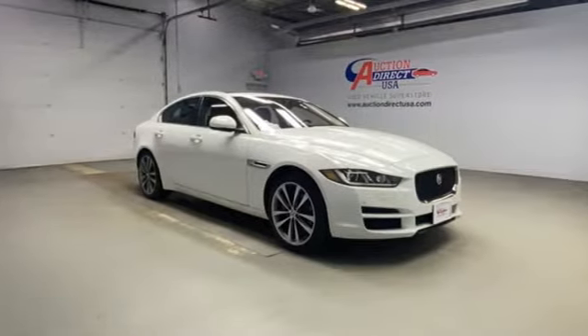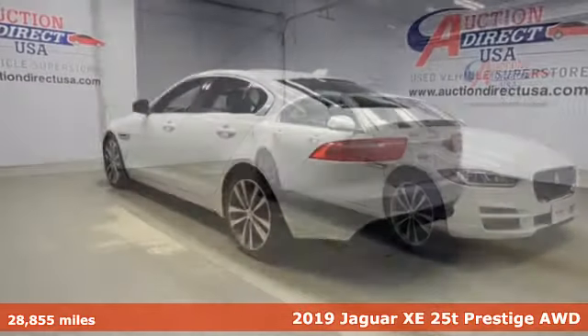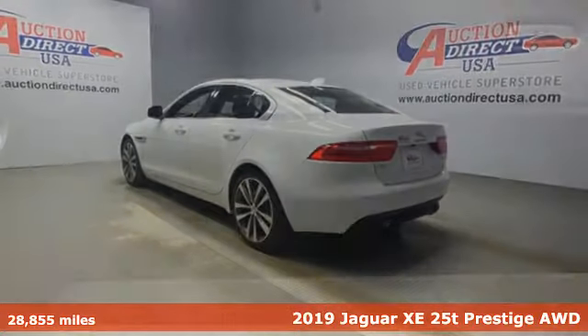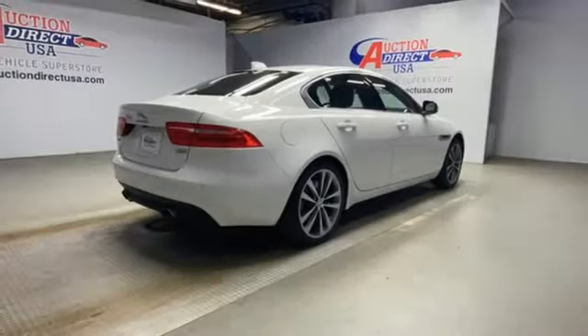It's a 2019 Jaguar XE. It doesn't just look the part. This luxury-minded XE is ready to spring into action. It may be the only luxury sport sedan that can keep up with you.